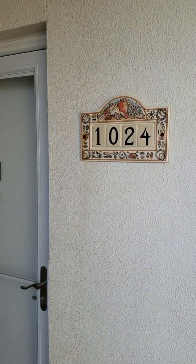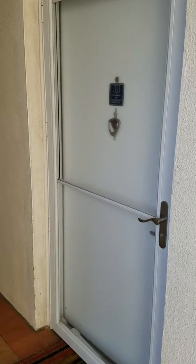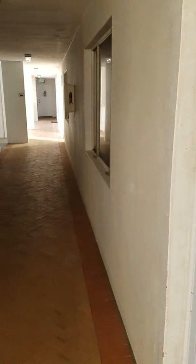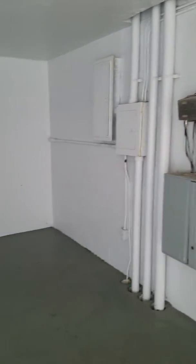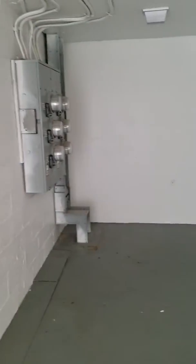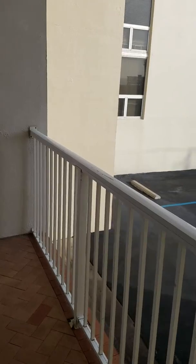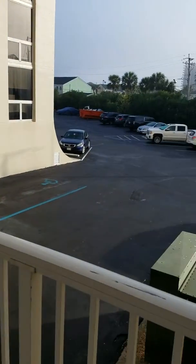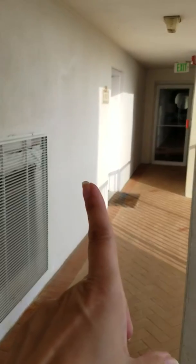I'm standing outside the unit here. You do have a glass door here if you want to keep this door open. Here's the hallway — elevators are right there. But this is what that bedroom looks out to: this little utility space. No one would be able to put anything here, so that'd be a good thing.